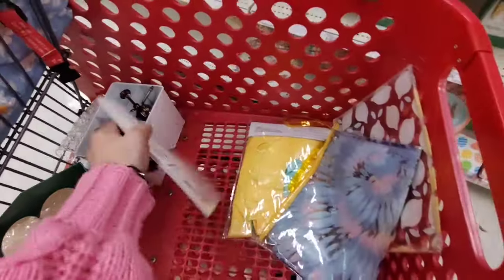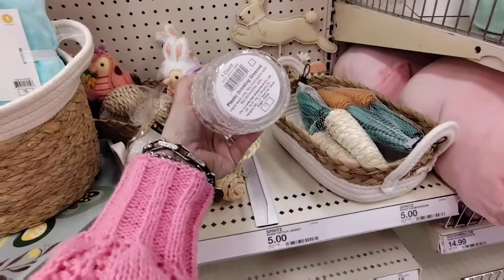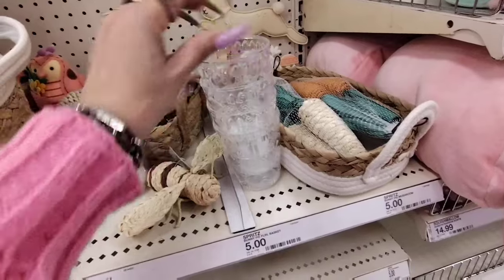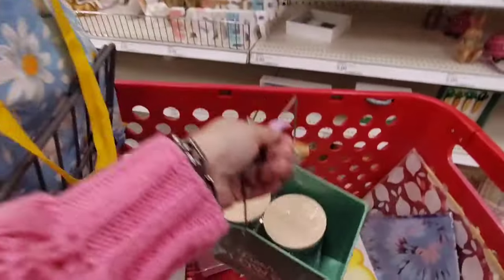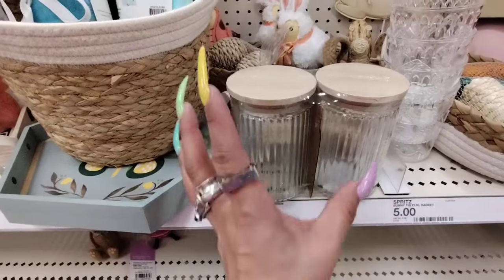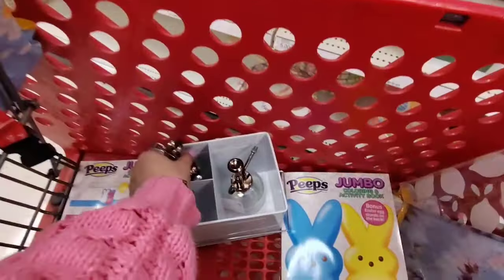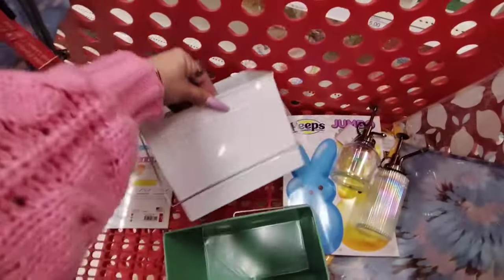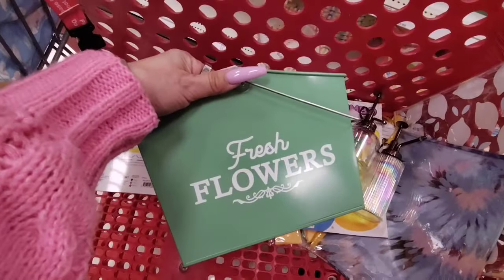They also have Jumbo Peeps coloring books for $1, and look at how pretty these plastic glasses are — they're also $1. These are cute for like the kids' table; they have a little rabbit on them and they feel like they're acrylic. They have fresh flower doubles for $5 — you could break those apart and put candies in them. They also have plant misters for $3 each in holographic iridescent, and a personalizable metal caddy for $5 that also says 'fresh flowers.'